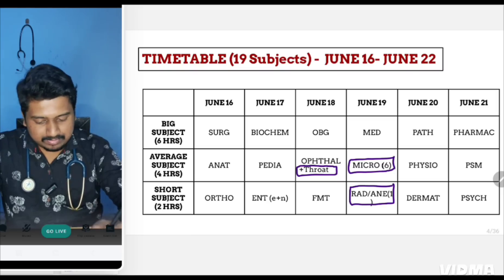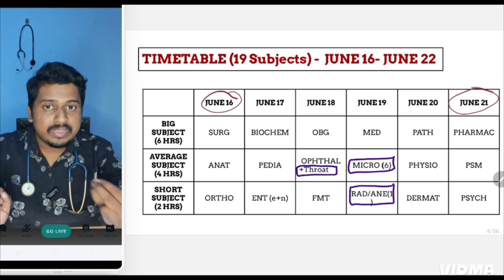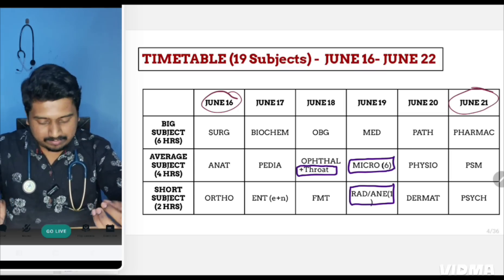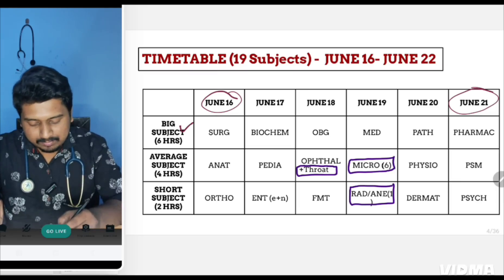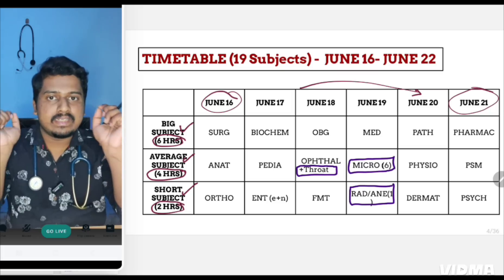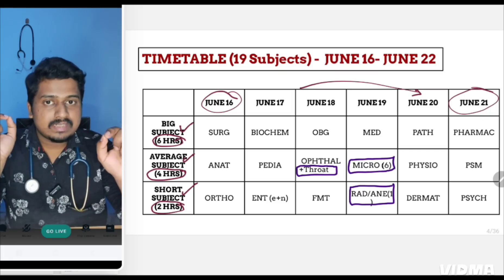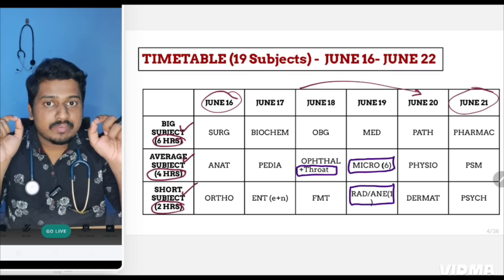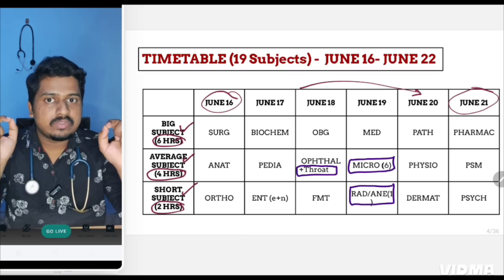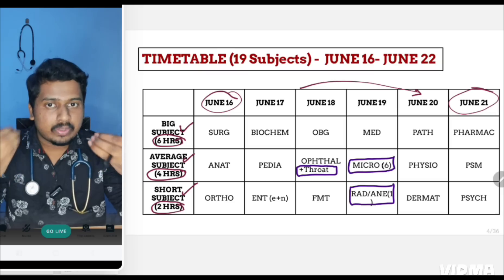This is the timetable I have prepared from June 16th till June 21st — the week of super revision where you have to study so many topics in a limited amount of time. I have divided subjects into three categories: big subject, average subject, and short subject. Big subjects get six hours, average subjects four hours, and short subjects three hours, covering 19 subjects over six days. The subjects and topics are arranged in chronological order and order of importance, so just blindly follow this if you don't have your own revision plan.